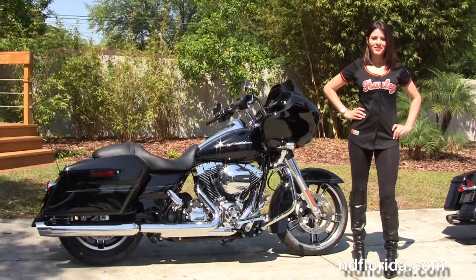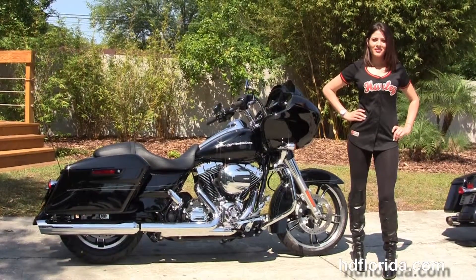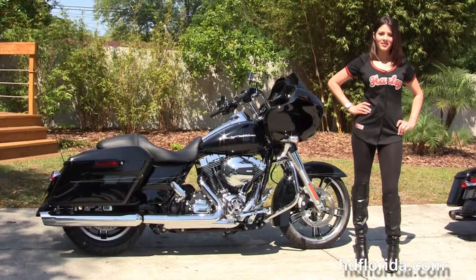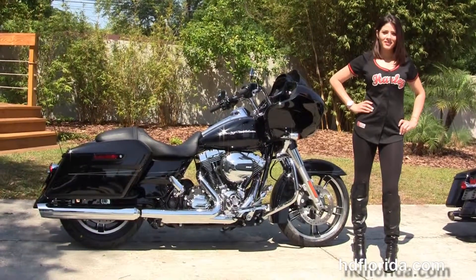We are rated number one in customer service and have over 1,200 new and previously enjoyed motorcycles for you to choose from. For more information on this Road Glide Special click the link below, and to see the rest of our stunning inventory visit us at HDFlorida.com — we're always open 24/7, and remember, have one rocking, smoking, drum-filled Harley day!